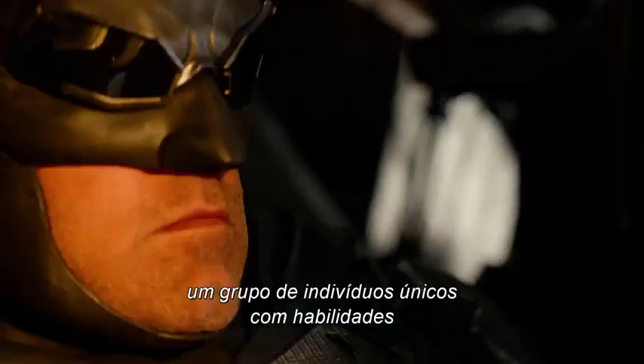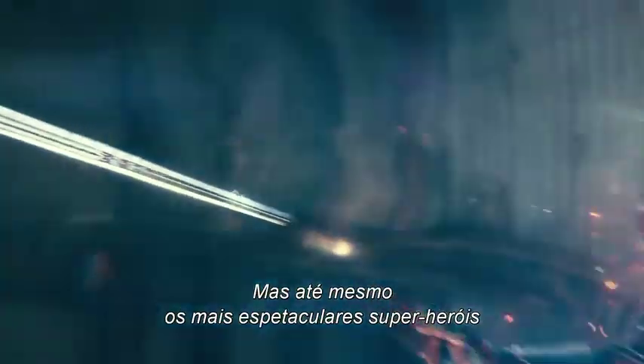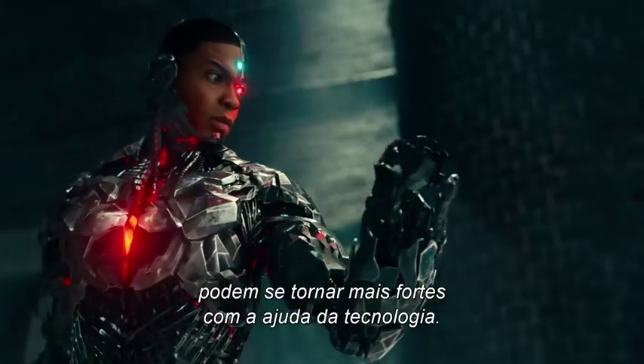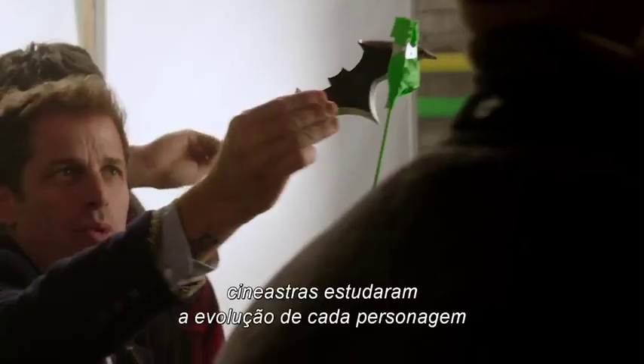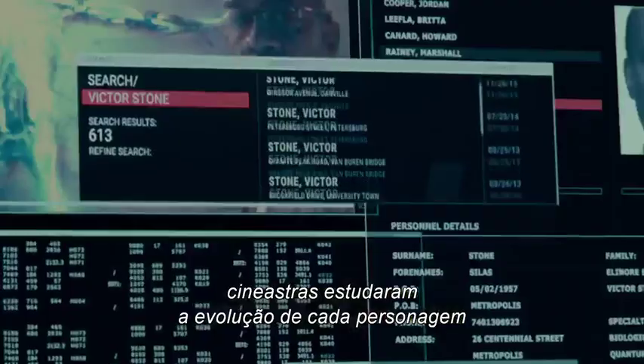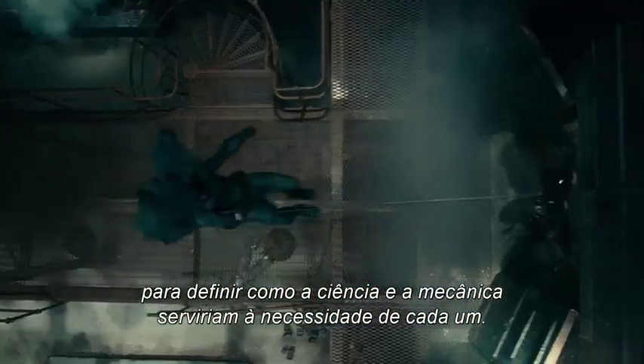The Justice League — a group of unique individuals with abilities that defy the limitations of our world. But even the most spectacular superheroes can be made stronger with the aid of technology. To create tech worthy of the Justice League, filmmakers looked at the evolution of each character to determine how science and mechanics could serve their individual needs.